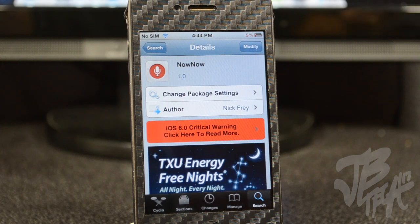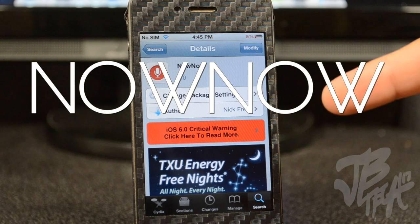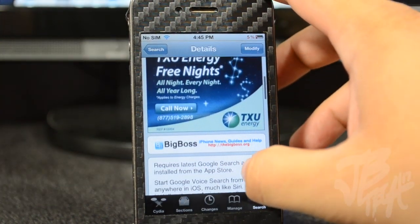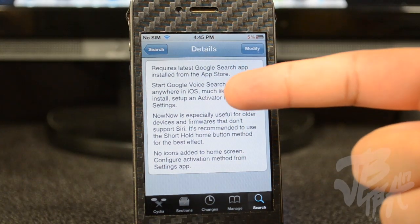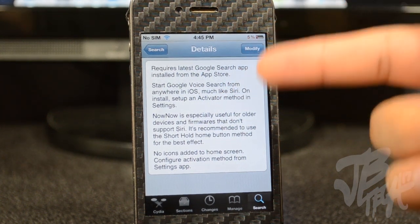What is going on guys, so today I'm bringing you another Cydia tweak — it's kind of been a while since I brought any sort of Cydia tweaks, but I'm back with another one. This one is called Now Now, and it's from the developer Nick Frey. You can find this for free in the Big Boss repo. What it actually does is give you a Siri-like voice search, and it actually uses Google Voice Search.